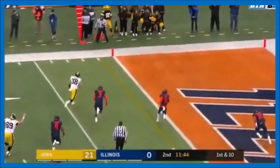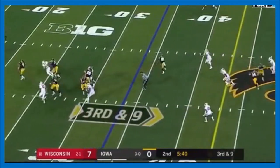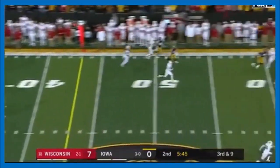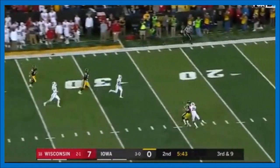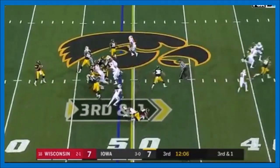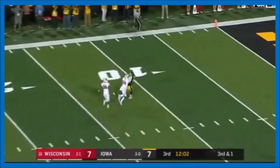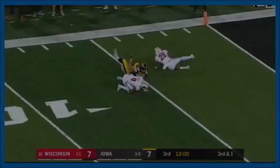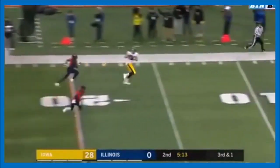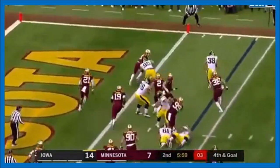Stanley with all kinds of time to throw, pass connects to Hockenson. Stanley scrambles out of the pocket, squares his shoulders, delivers deep down the field. Stanley looks, delivers deep. Stanley on the play action will turn and fire — pass connects.